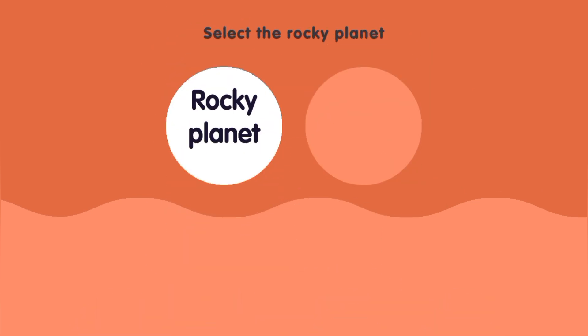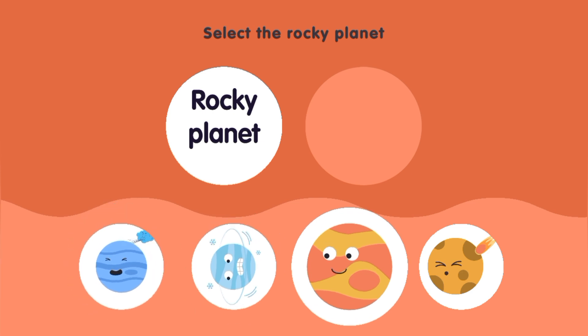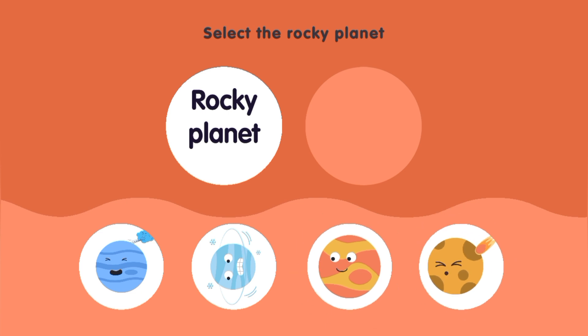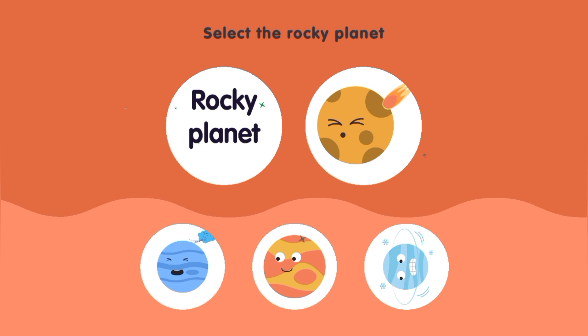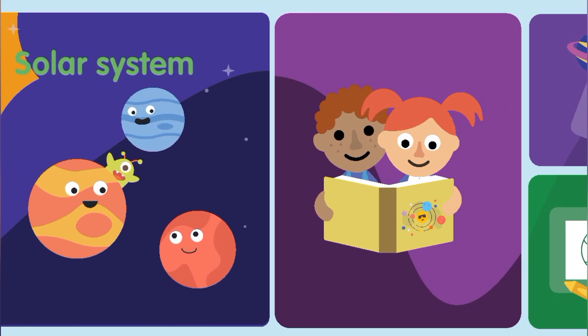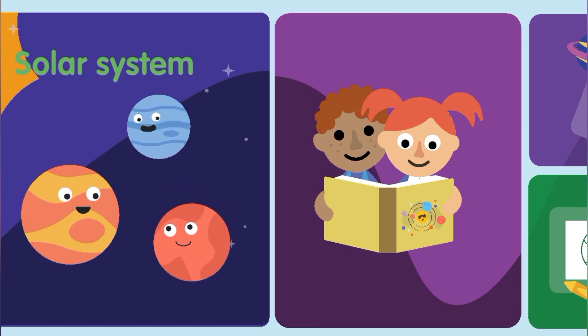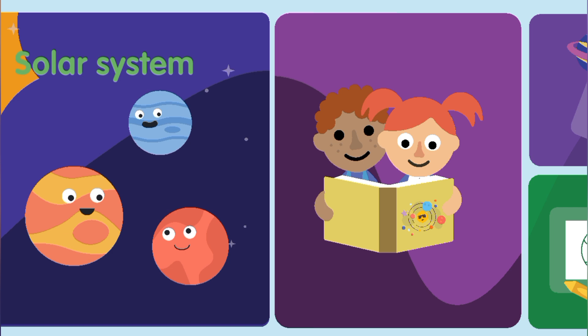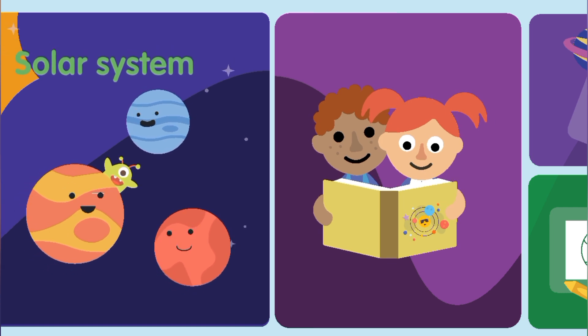Select the rocky planet. Neptune, Uranus, Jupiter, Mercury. Mercury.